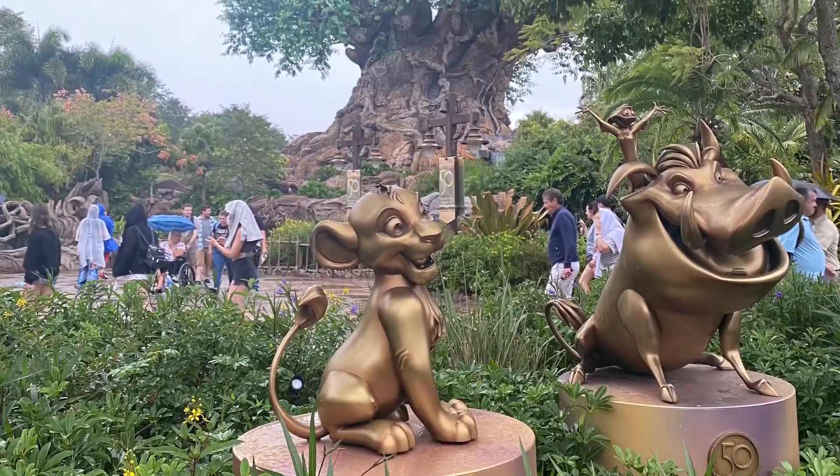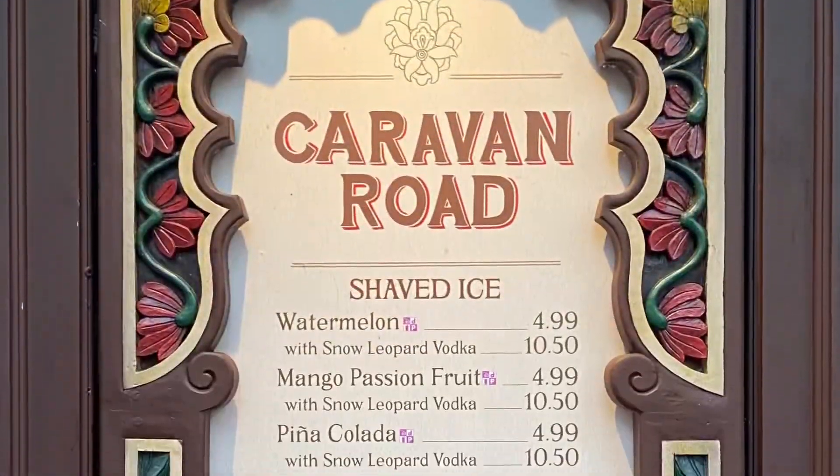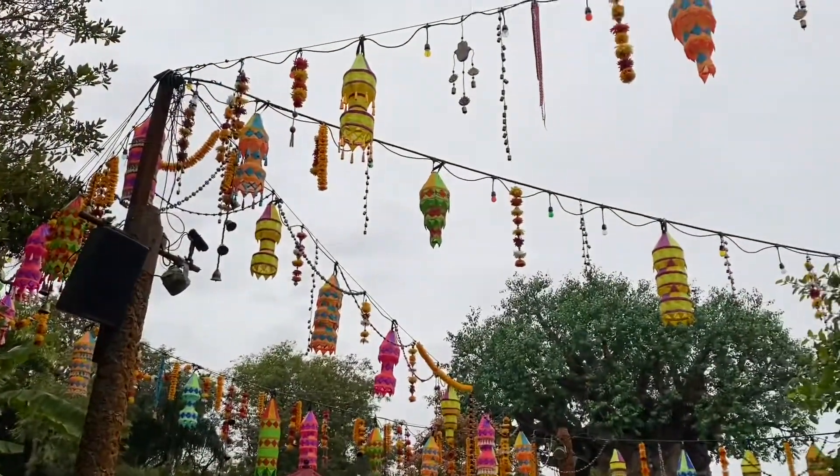Right now at the Walt Disney World Resort they are celebrating the 50th anniversary, and there are lots of things going on that you can see and do during this 18-month celebration.